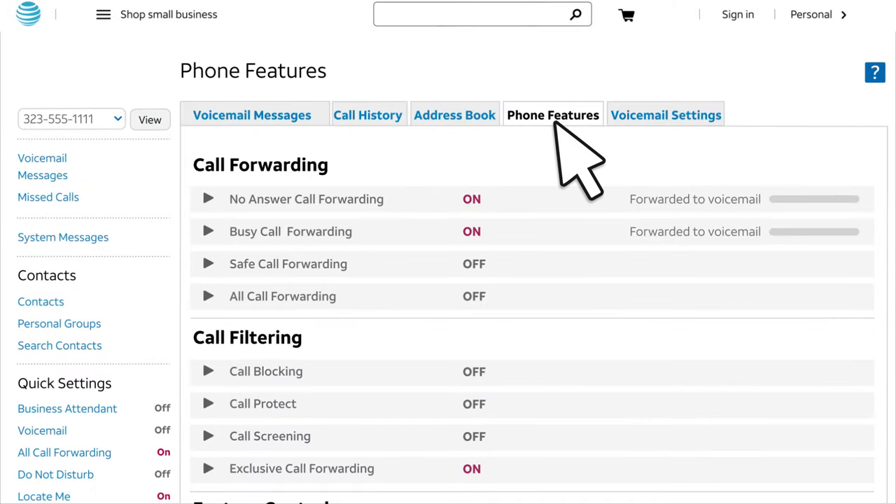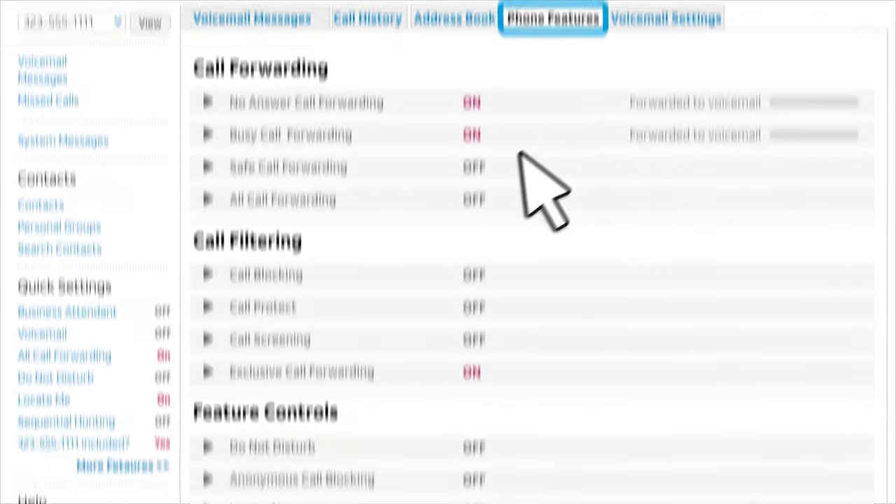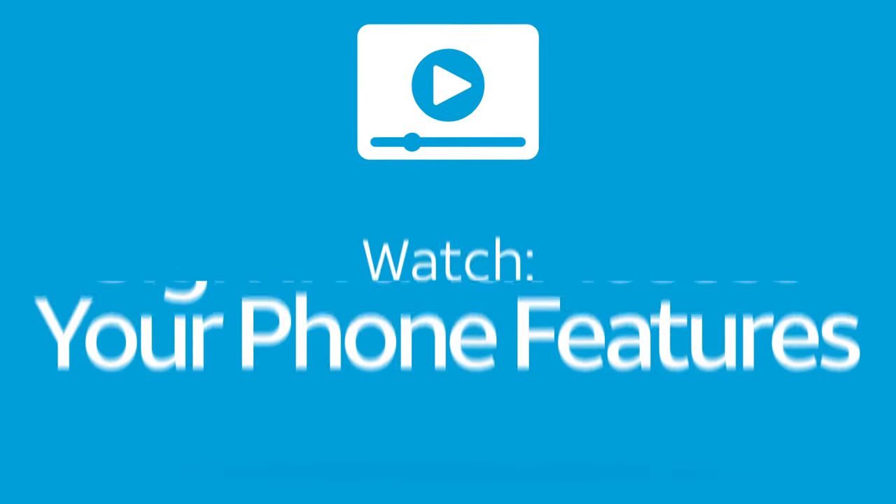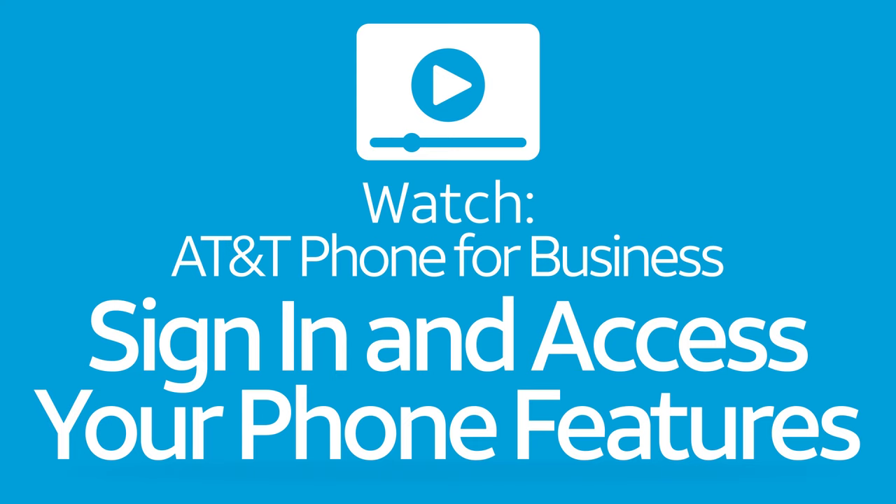You'll find flexible calling line ID on the Phone Features tab under Outgoing Calls. For more information, watch the video, sign in, and access your phone features.